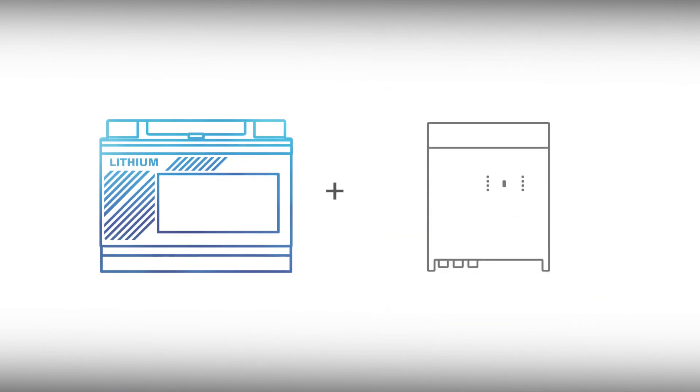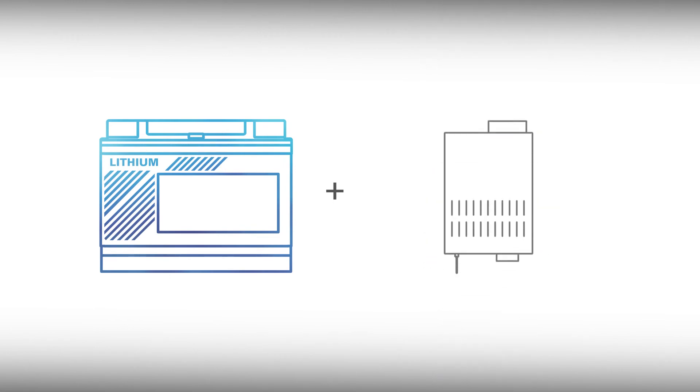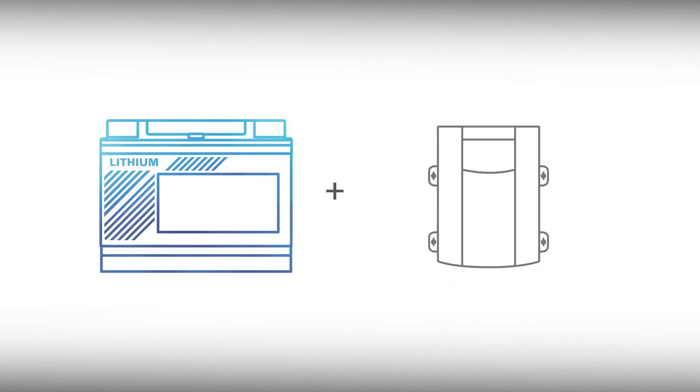Lithium Blue performs at its best when paired with a Lithium charger. They can still be charged with most lead-acid inverter chargers and battery chargers using a customized setup or a standard two-stage gel charging profile.